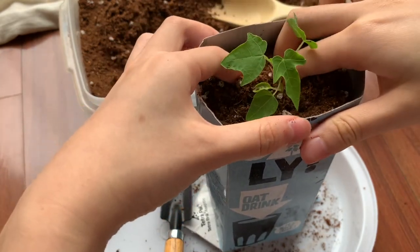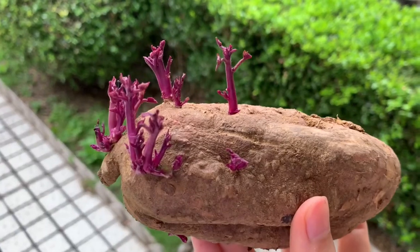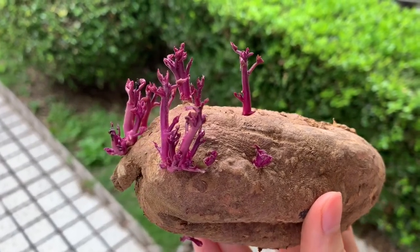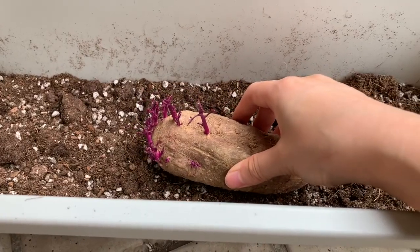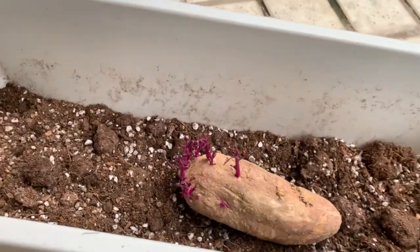This is a purple sweet potato that I planted last week, and I will definitely give you an update in a few weeks because I'll be doing another gardening video.